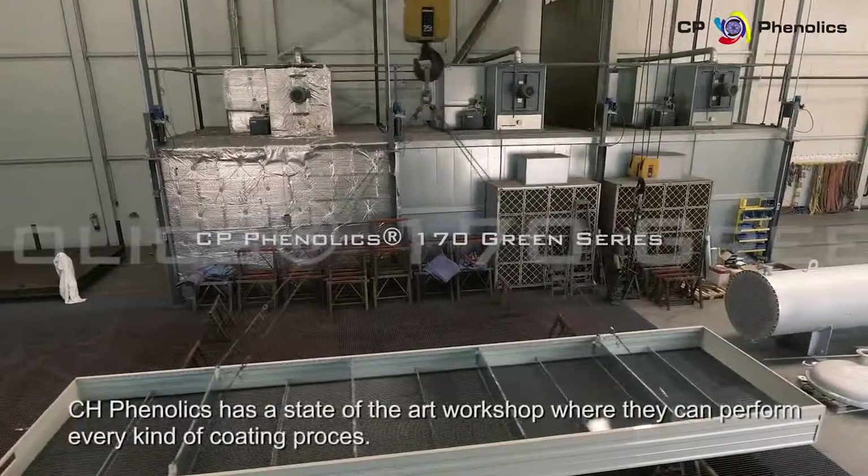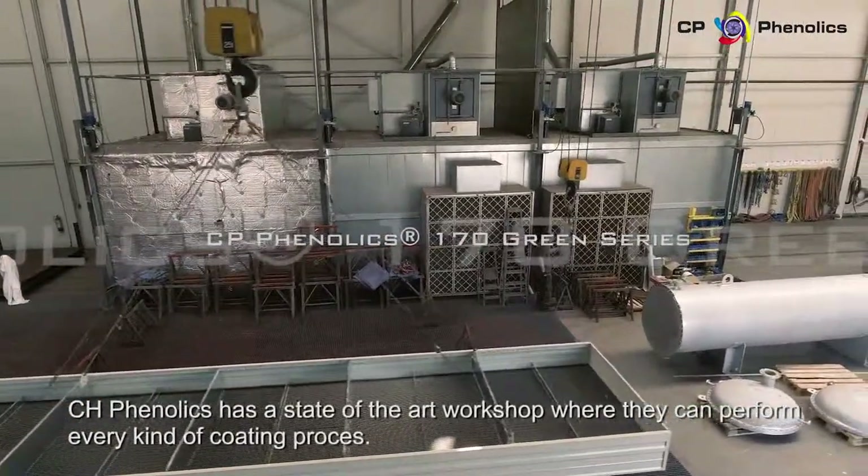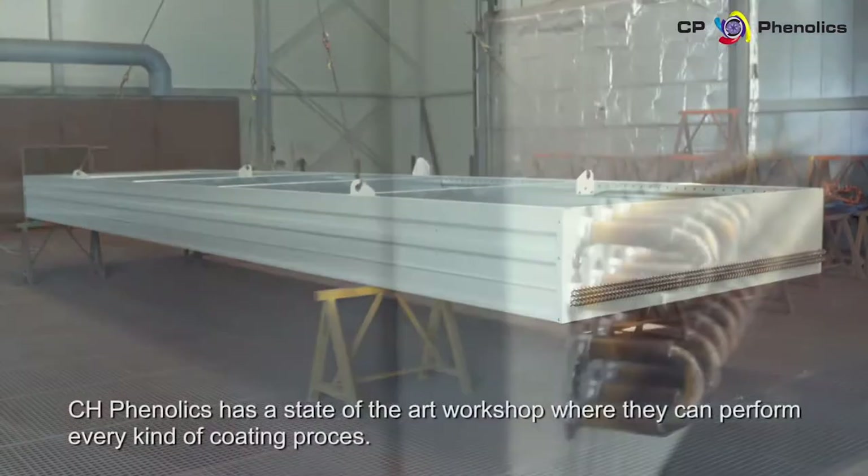CP Phenolix has a state-of-the-art workshop where they can perform every kind of coating process.